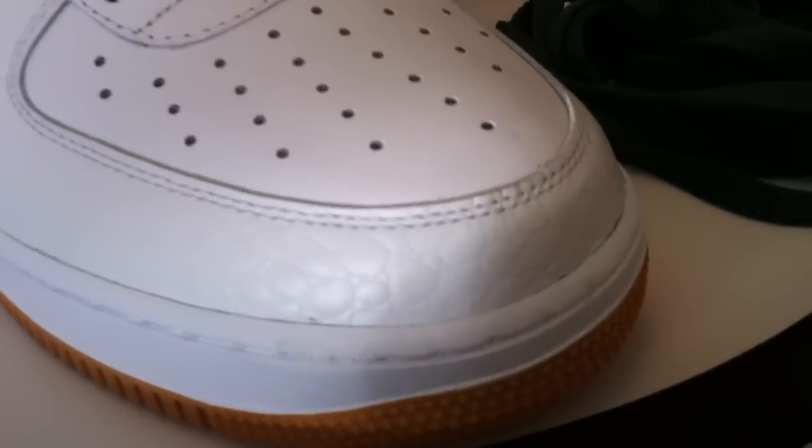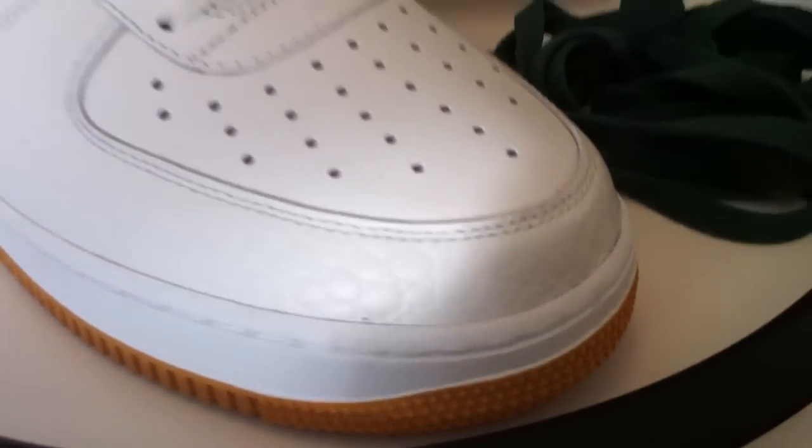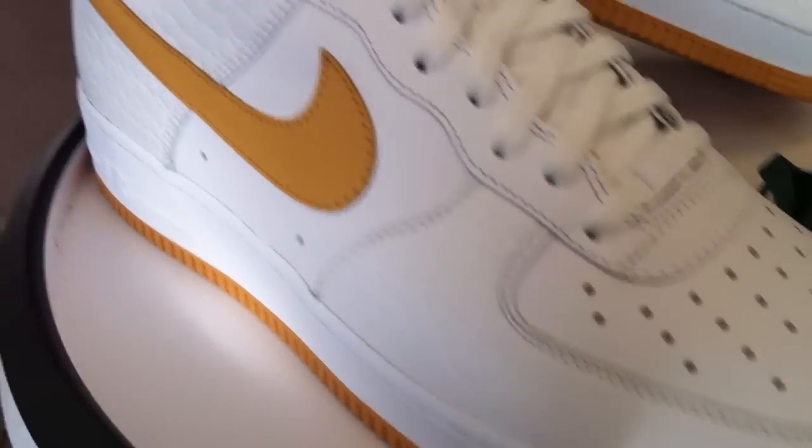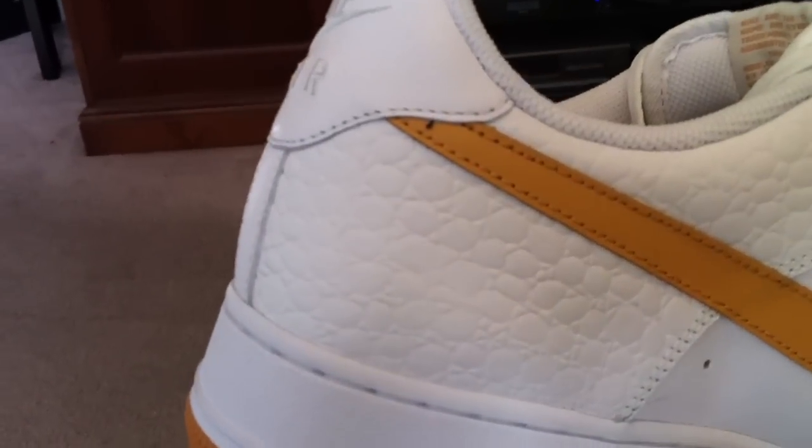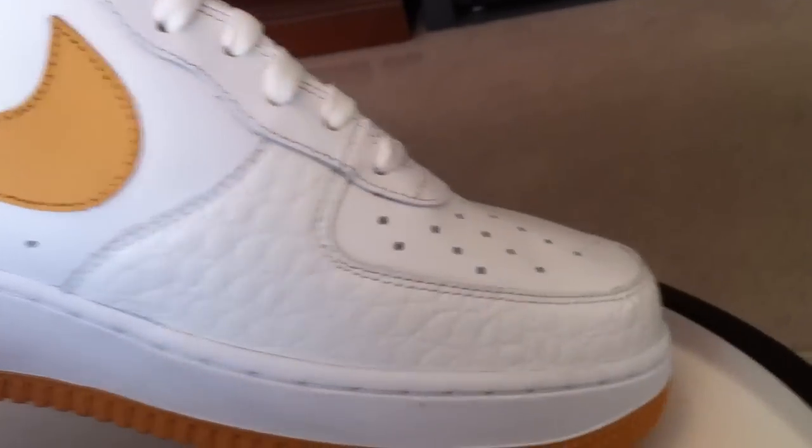Yesterday, while picking up those KD-3s at the House of Hoops, I noticed that they also received this Air Force One. This is a Foot Locker House of Hoops only Air Force One, GR priced.